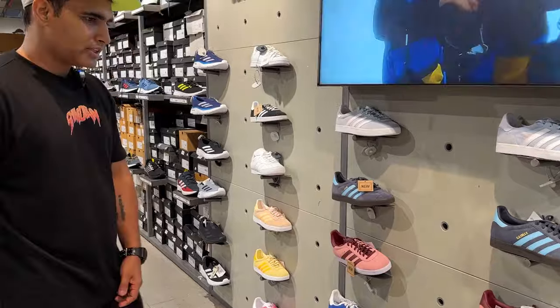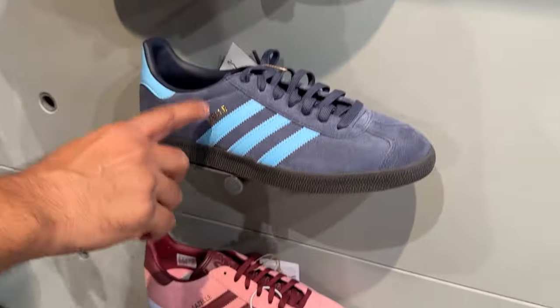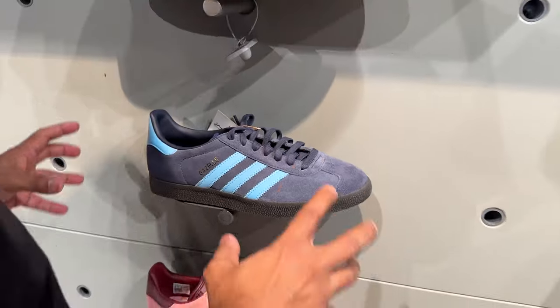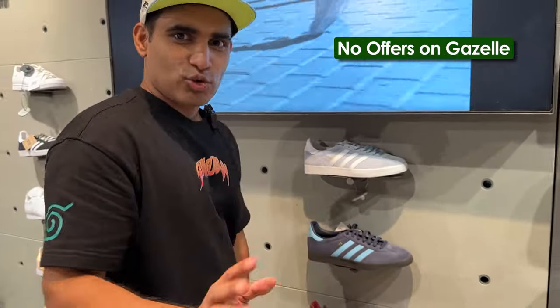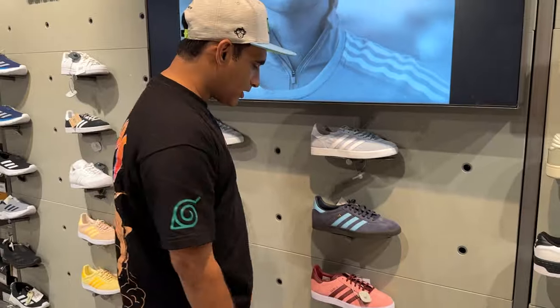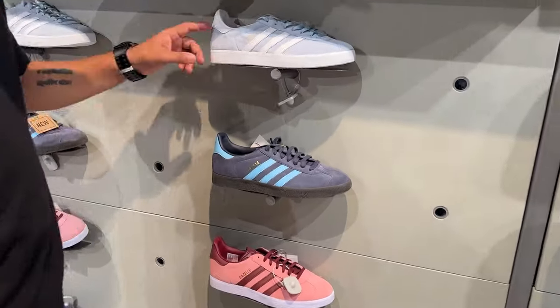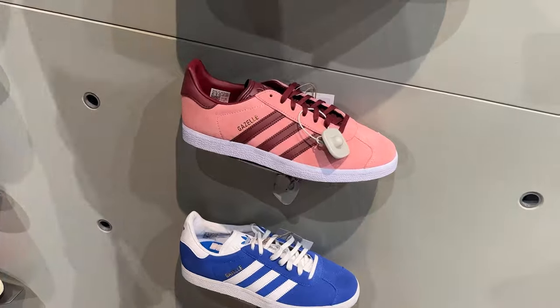For Gazelles, you can find three or four colourways. I really like the suede quality — it's too good. There's no offer on the Gazelles; they're on MRP. But out of all the colours, if I had to pick two as a gift, I'd go with the light sky blue and the light pink. Very good looking. The discount tiers are: buy one get 40%, buy two get 50%, buy three get 60% — no additional discount if you buy four.